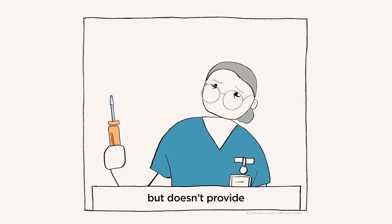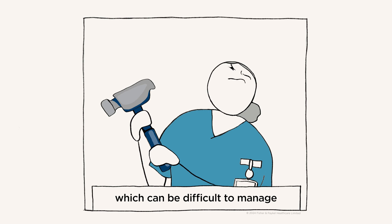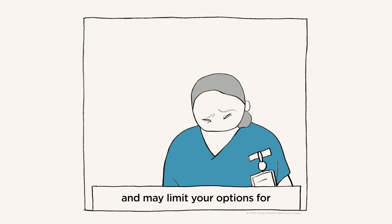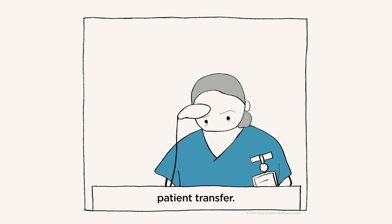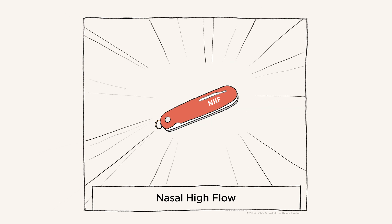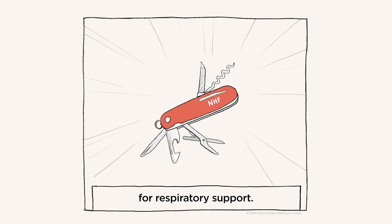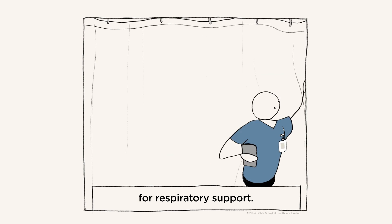Conventional oxygen therapy doesn't provide respiratory support, and in your other hand, non-invasive ventilation, which can be difficult to manage and may limit your options for patient transfer. Cue nasal high flow, which is like your multi-tool for respiratory support.